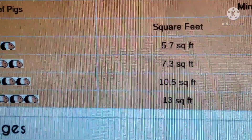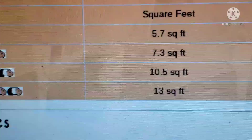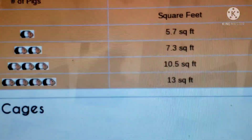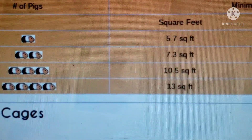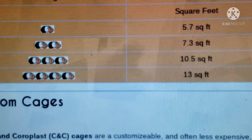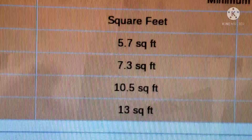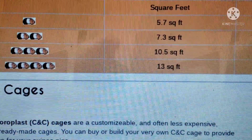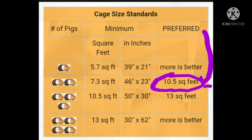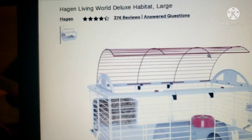For two guinea pigs, this is way below minimum — and that's just the minimum. Guinea pigs are social animals; please do not get just one. Even so, this is the minimum I wouldn't recommend. It's 5.7 square feet, well below the 7.3 minimum, and these people have the nerve to call this the 'Deluxe Habitat,' which is crazy. And that's the price for a large — are you kidding me?